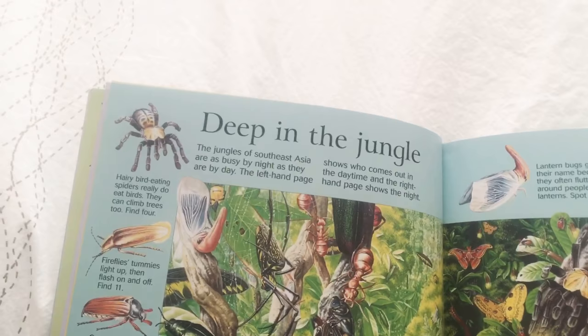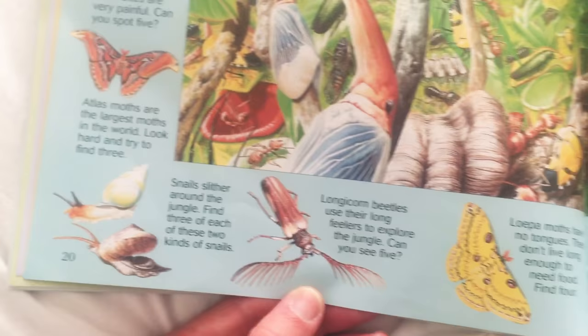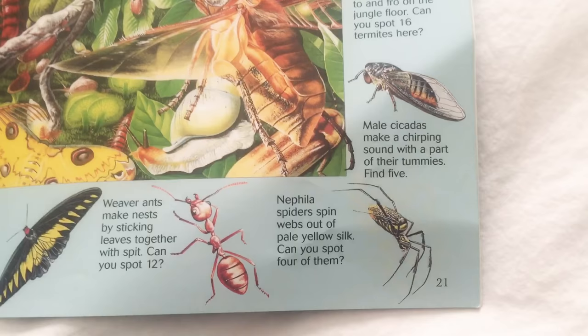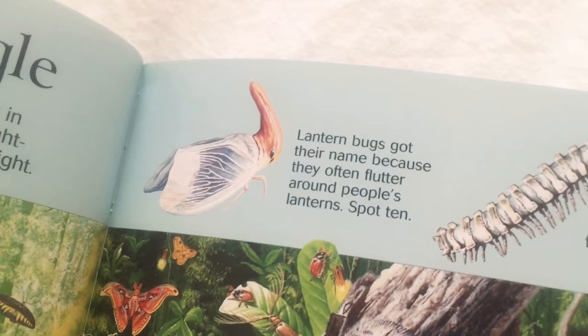This book is really big, if you can tell. Deep in the jungle — the jungles of Southeast Asia are always busy by night, as they are by day. Look at that red centipede — that's gross. I don't like bugs. Longicorn beetle — it looks like he has big eyelashes. Nephila spiders can spin webs out of pale yellow silk. Lantern bugs got their name because they often float around people's lanterns.